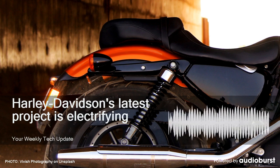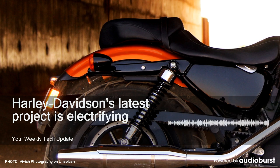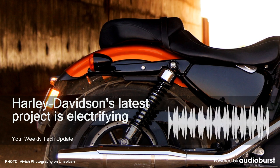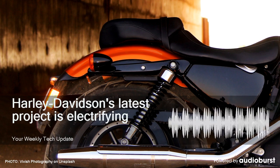The production Livewire will get Showa adjustable suspension with a monoshock in the back, ABS and traction control all standard on these bikes, and it'll wear Michelin Scorcher tires co-branded with Harley. It'll sport four predefined drive modes and three user configurable ones, too.